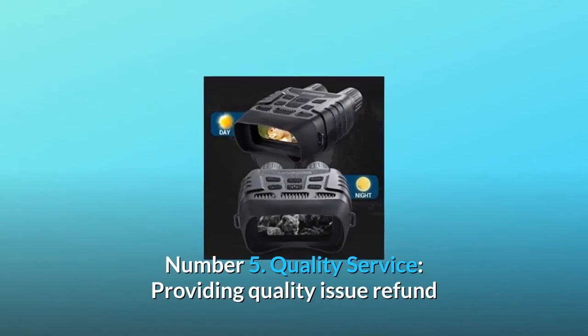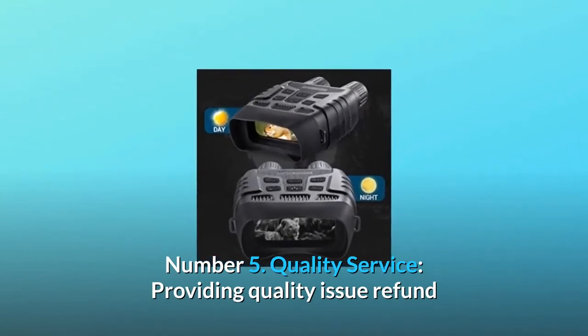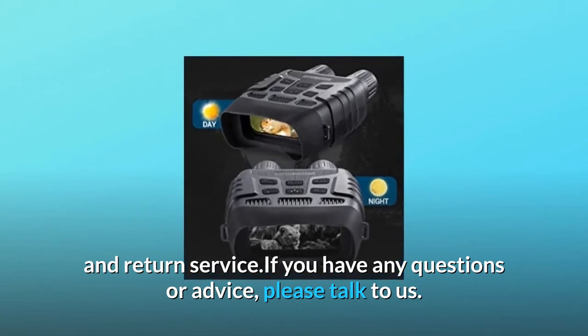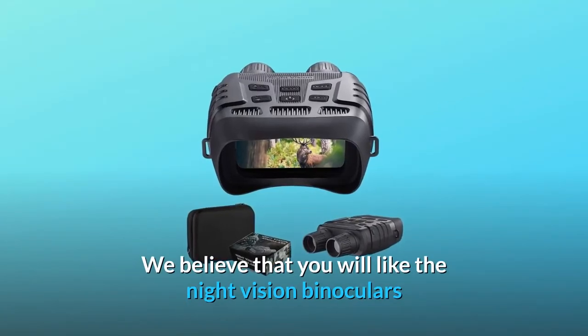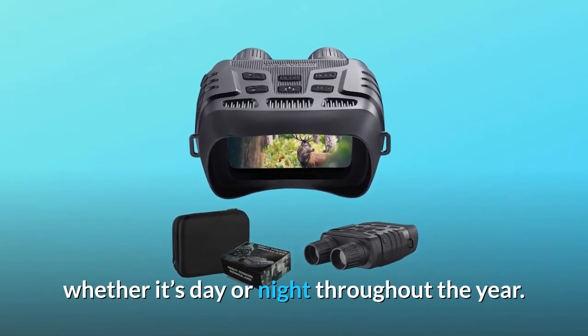Number 5: Quality service. We provide quality issue refund and return service. If you have any questions or advice, please contact us. We believe that you will enjoy the night vision binoculars whether it's day or night throughout the year.